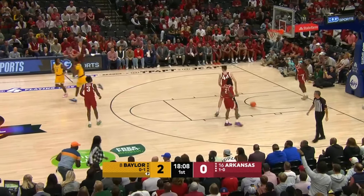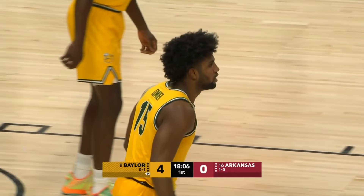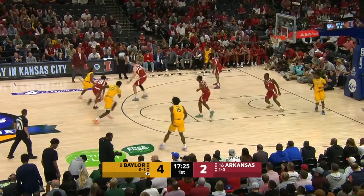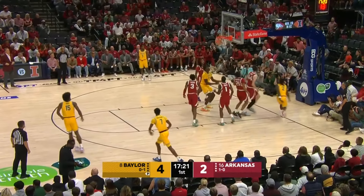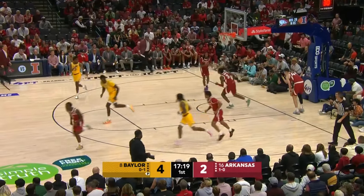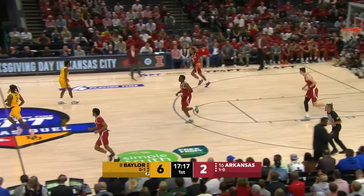As the backdoor cut, Vijay Edgecombe lays it in. Edgecombe can do a little bit of everything. And in an NBA pro arena, not a bad idea to go zone against an Arkansas team that has not shot the ball well. Nice run and lay-in by the VCU transfer, Jaden Nunn.